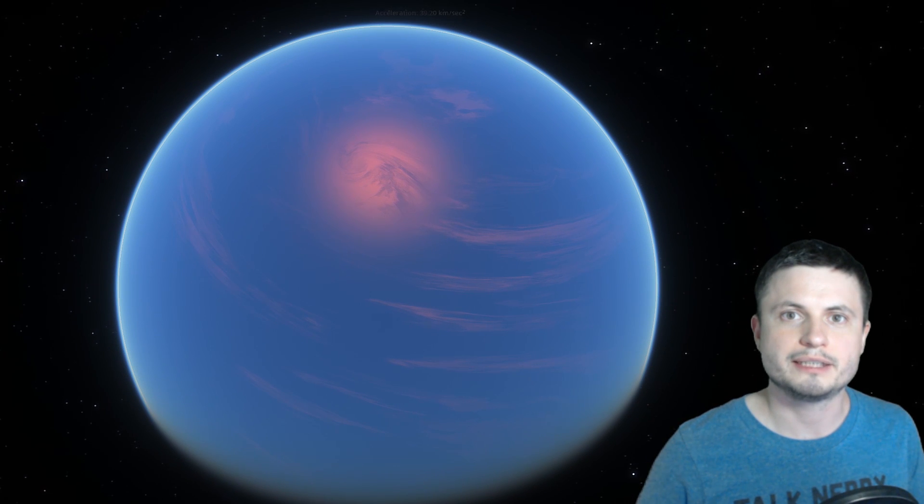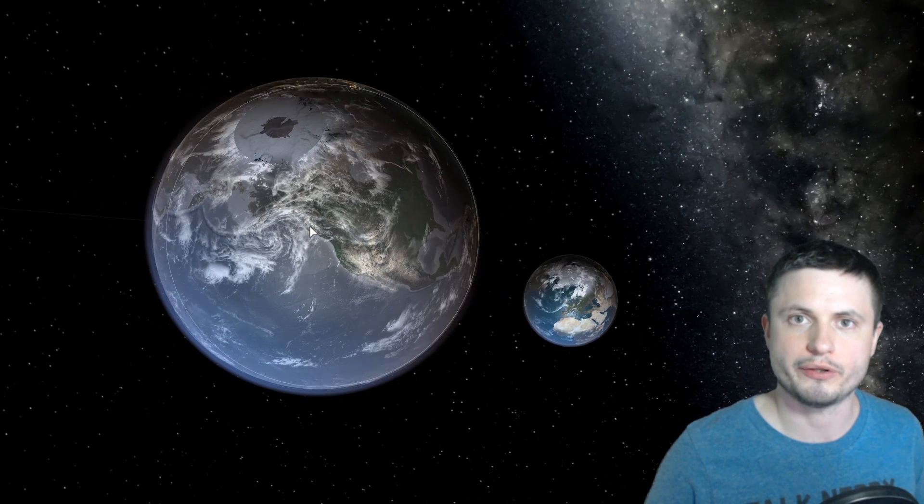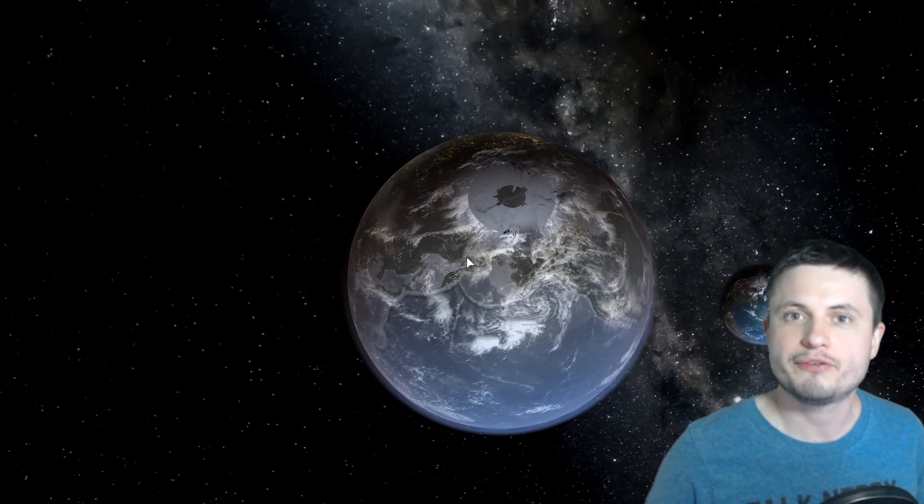So what exactly is a super puff? Well, as the name suggests, these planets are exceptionally inflated. If you were to compare it to Earth, which we can do right here using Universe Sandbox, and compare the Kepler-51 planets to our planet Earth, you would get something that's about 55 times as inflated. Here's Earth, the real Earth, compared to a super puff version of Earth — about 55 times less dense than our own planet.